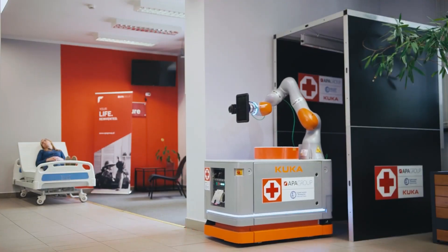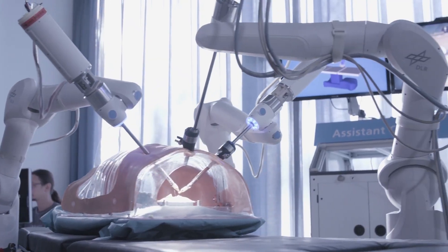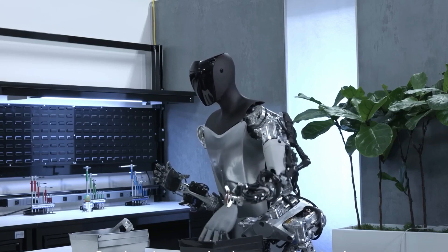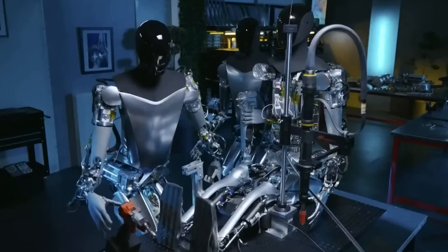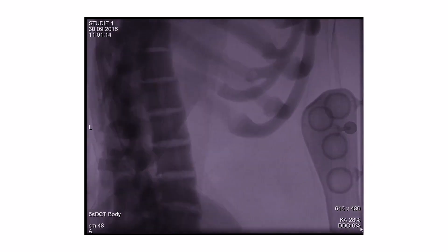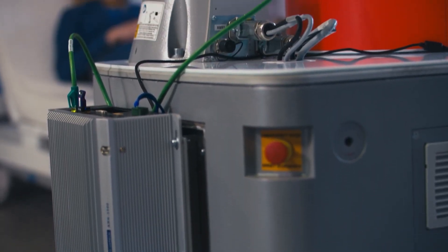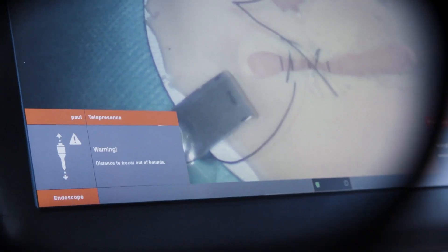The healthcare sector can also greatly benefit from Optimus's capabilities. The robot's precision and accuracy make it an ideal assistant in surgical procedures. Optimus can perform delicate and intricate tasks, providing surgeons with enhanced control and precision. Its AI integration enables real-time data analysis and assists in diagnosing and treating patients. Additionally, Optimus can assist with patient care, monitoring vital signs, and providing support to healthcare professionals.